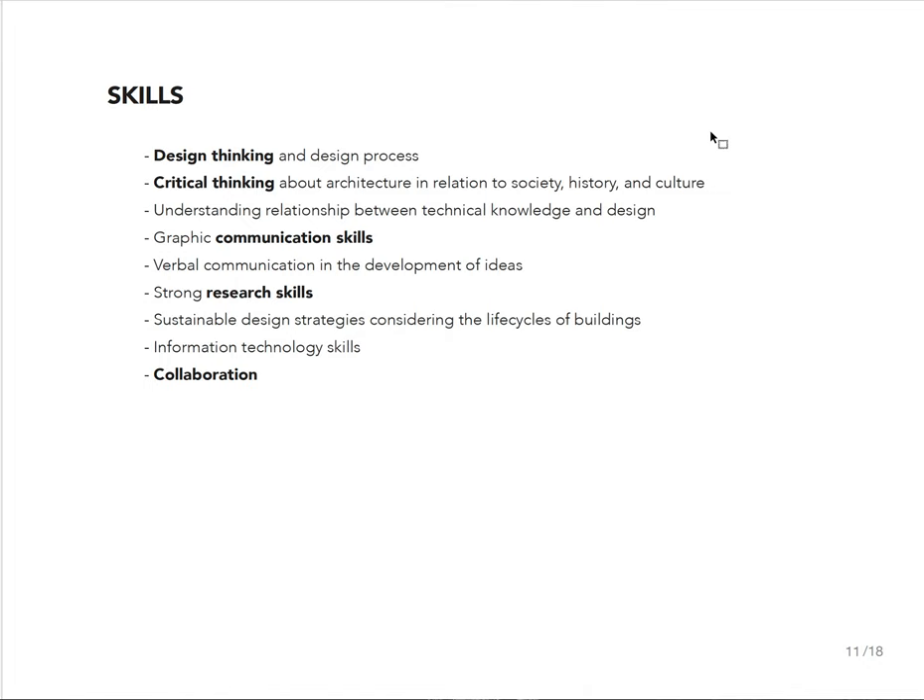We work a lot in Adobe Creative Cloud, and obviously through history courses and writing papers, Microsoft 365. You're going to get an enormous number of different communication skills — some of them graphic, some of them verbal — as you go through our education.